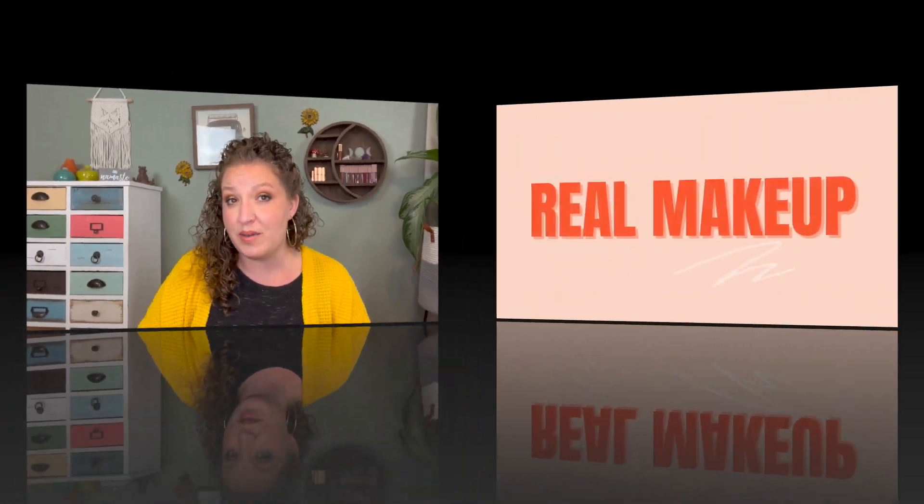Hi guys, welcome to my channel. If you're new here, my name is Kyra, and here on this channel we are all about real makeup for real life and real people.